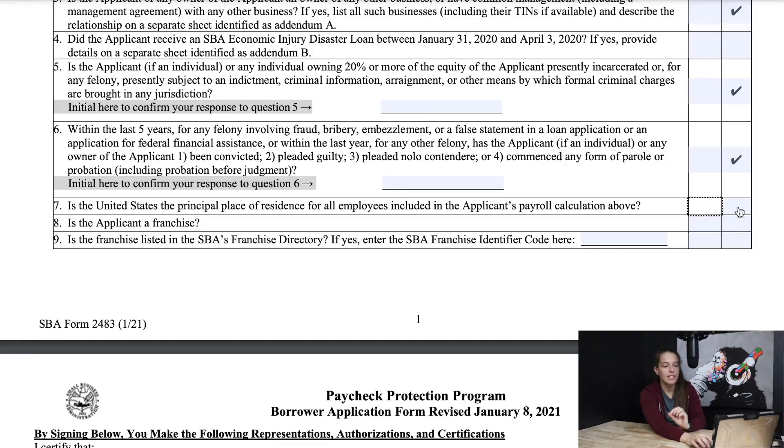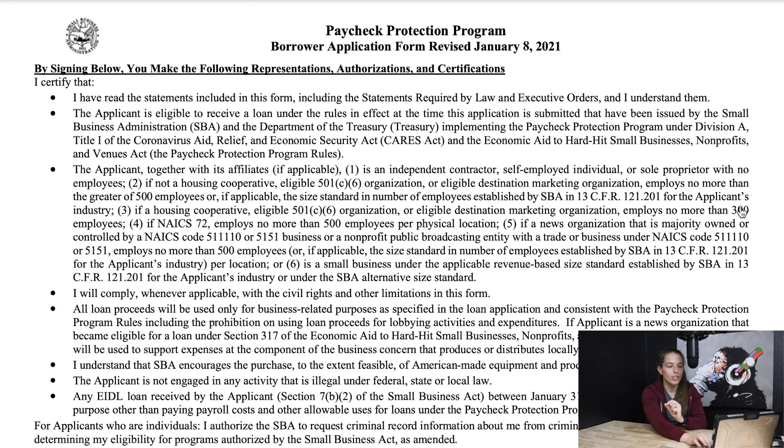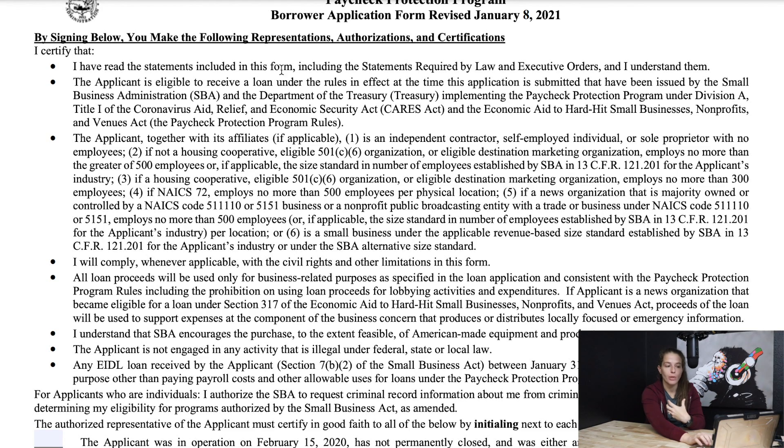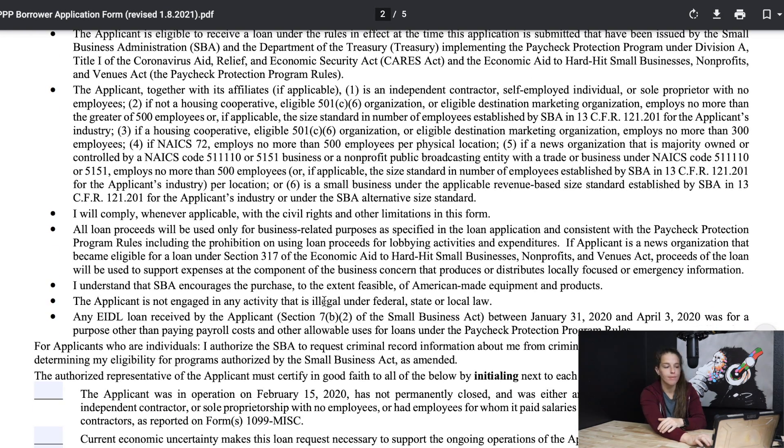Is the United States the principal place of residence for all employees included in the applicant's payroll calculation? Yes. Is the applicant a franchise? No. Is the franchise listed in the SBA's franchise directory? No, because it's not a franchise. Then it goes on to say: by signing below, you make the following representations, authorizations, and certifications — and it's saying that you have read all of this, that you agree to all of this, and you'll want to make sure to read that carefully.